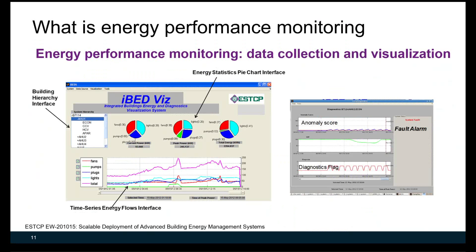This example shows data collection and visualization for energy performance monitoring. Data from the traditional building automation system was collected and used to generate pie charts and breakdowns. The visualization also shows diagnostic results and a health score based on fault detection and diagnostic features.